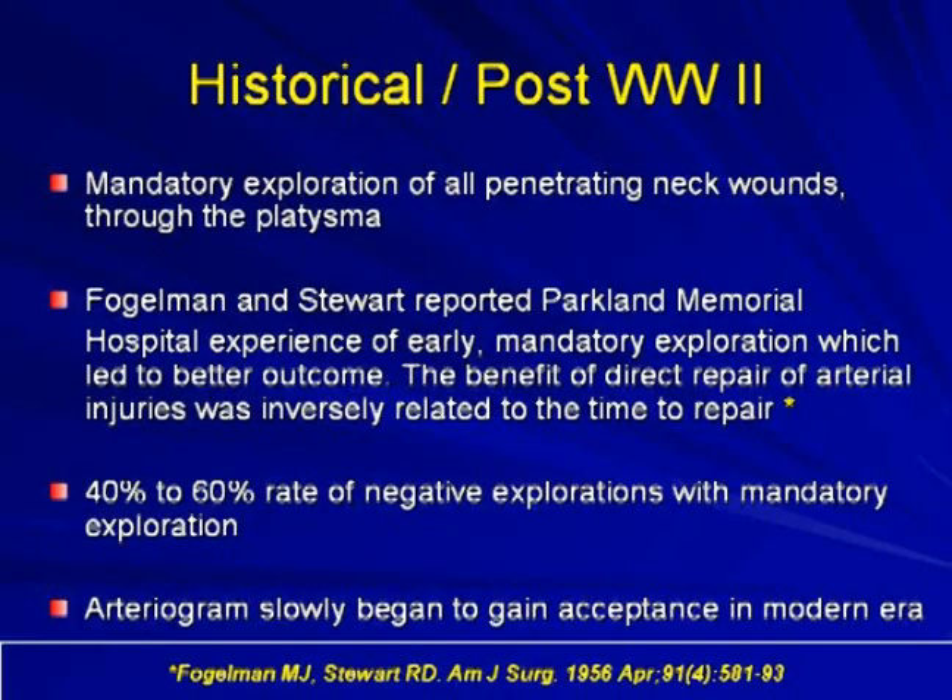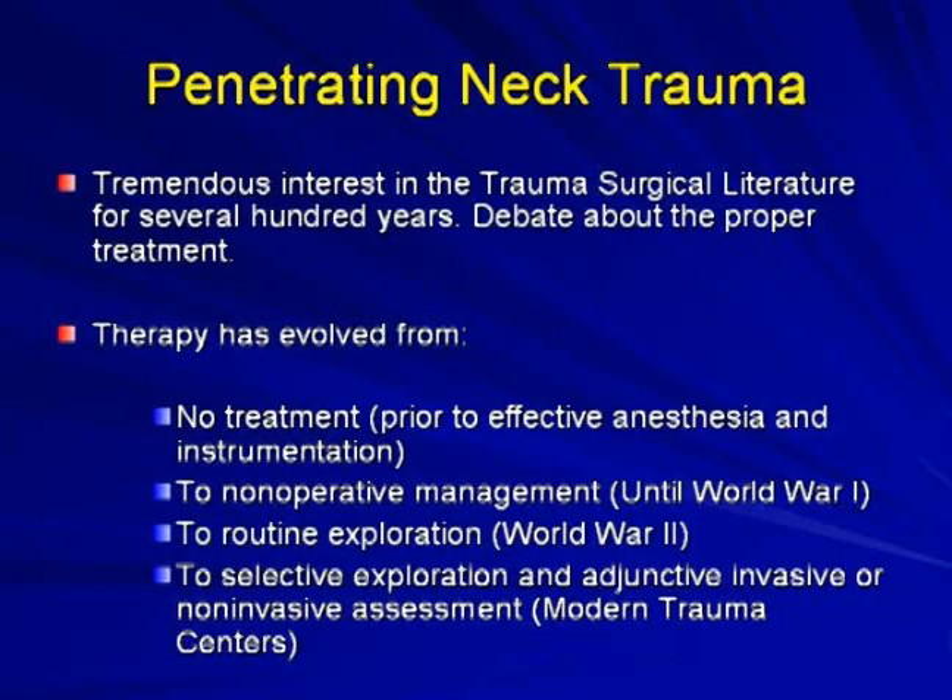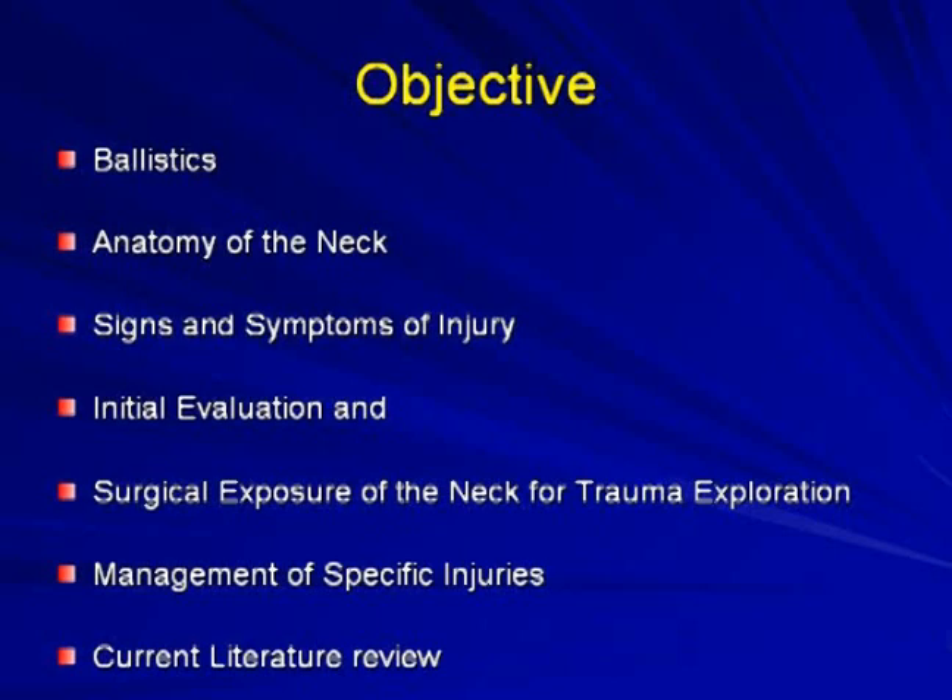In the modern era, arteriography slowly began to gain acceptance to select which patients definitely needed surgery. Penetrating neck trauma management has evolved from no treatment prior to effective anesthesia, to nonoperative management until World War I, to routine exploration in World War II, and now to selective exploration with adjunctive invasive or noninvasive assessment in modern trauma centers. Today we will review ballistics of neck injury, anatomy, signs and symptoms, initial evaluation, surgical exploration, management of specific injuries, and current literature.